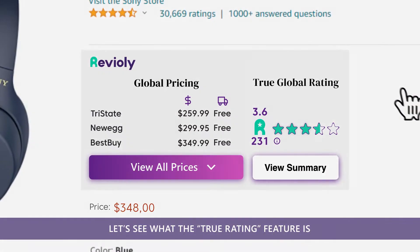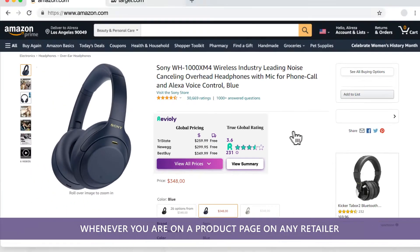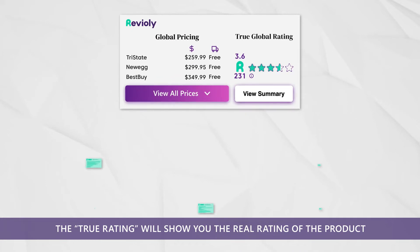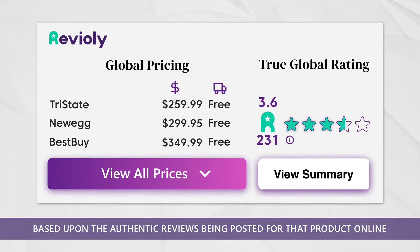Next, let's see what the True Rating feature is. Whenever you are on a product page on any retailer, instead of getting muddled by thousands of potentially biased reviews and ratings, the True Rating will show you the real rating of the product based upon the authentic reviews being posted for that product online.